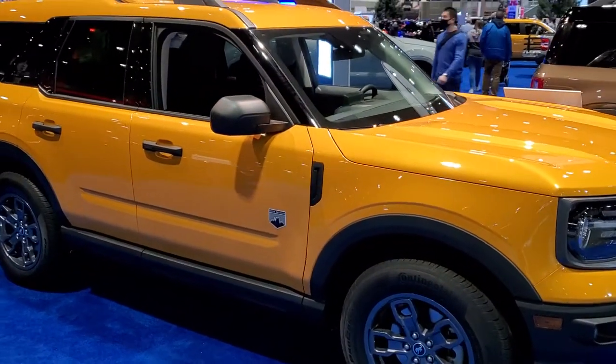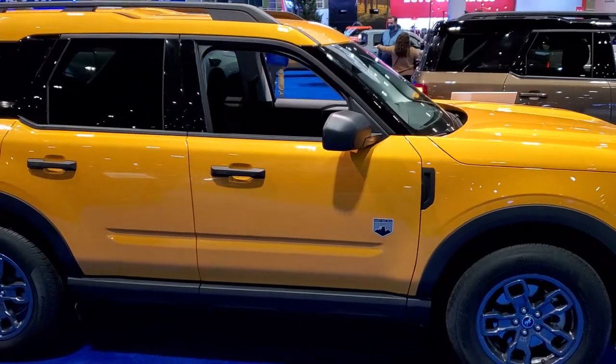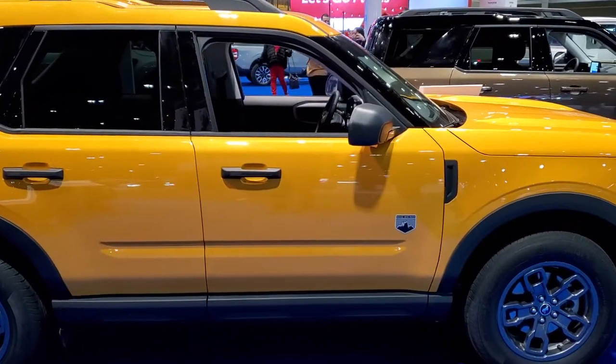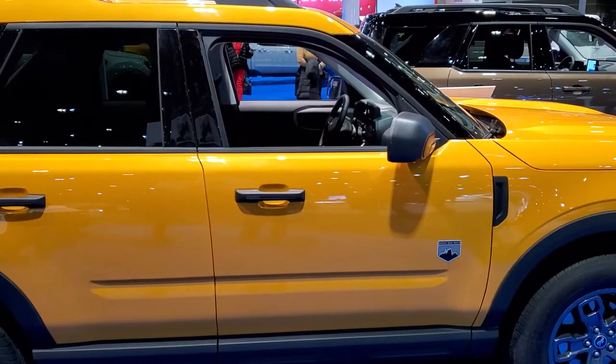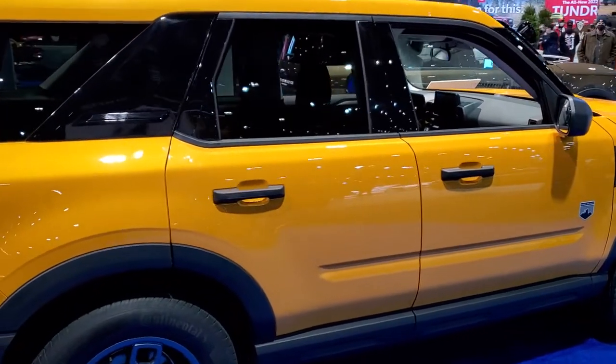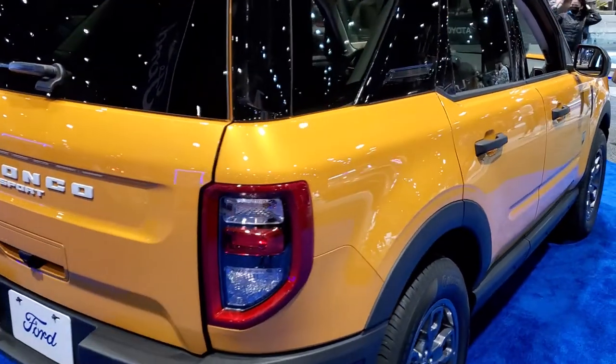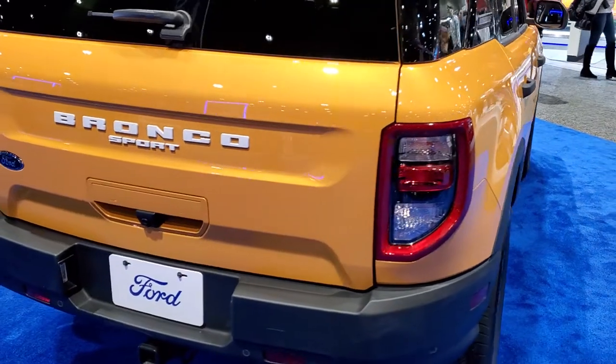Hey, this is Brett, and today I'm at the 2022 Chicago Auto Show here in Chicago, Illinois, just checking out any vehicles I can today, getting you a good look at the new lineups, the new vehicles, the new colors, and sharing all the vehicles that are here at the auto show today.